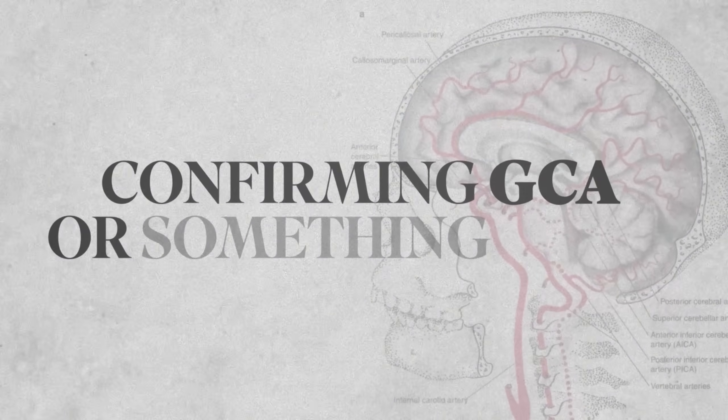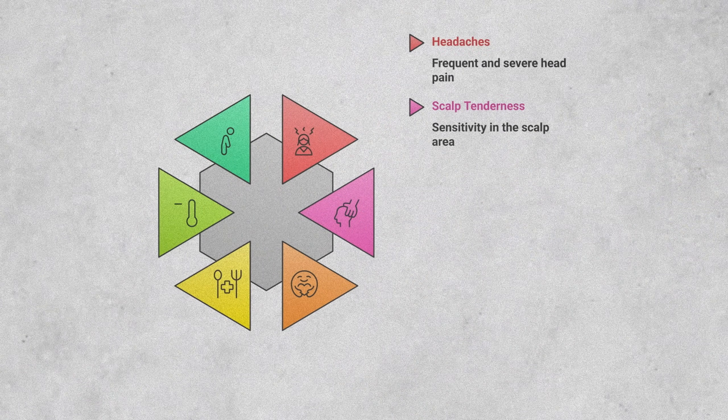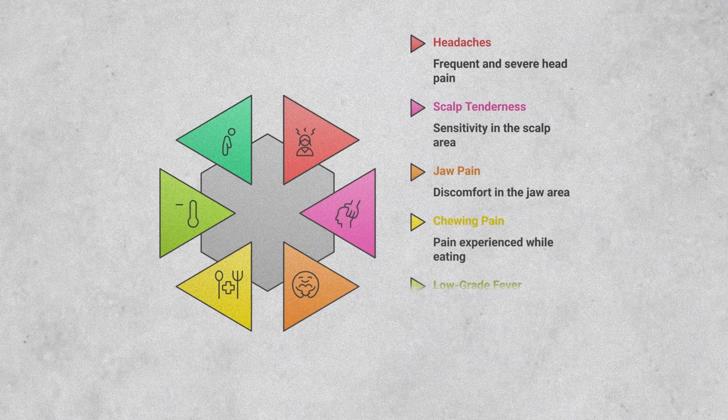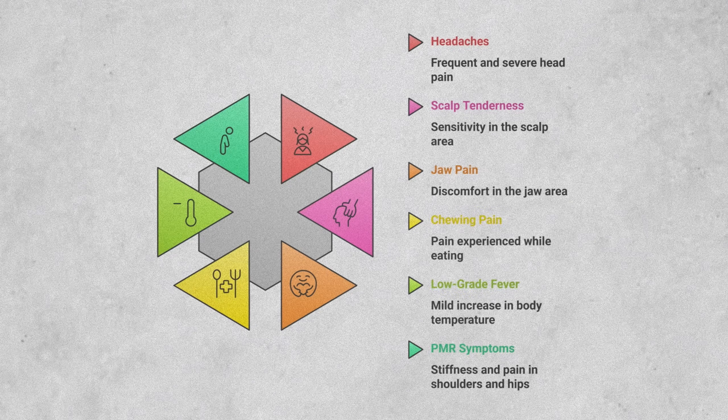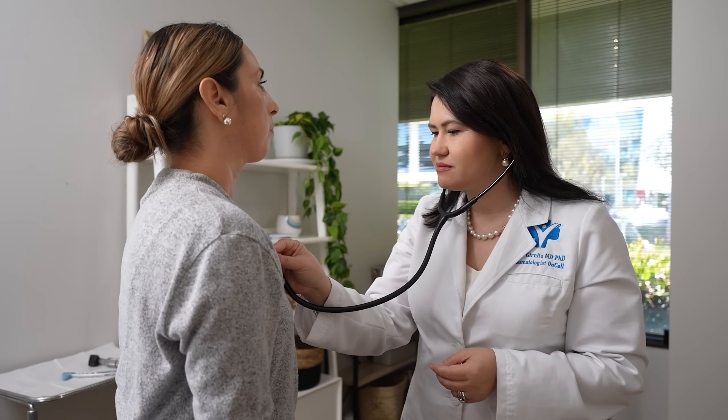Now that you know the signs, you might be wondering: how can we confirm if it's giant cell arthritis or something else? When I meet a patient where I suspect GCA, I carefully listen to their symptoms — headaches, scalp tenderness over the temporal areas, jaw pain, pain with chewing, low-grade fever, or polymyalgia rheumatica-like symptoms in the shoulders or hips. Then I perform a physical exam. I check the temporal arteries to feel for a pulse in that area and any tenderness reported. Sometimes the arteries are obvious because they are swollen and visibly inflamed under the skin. I also check the radial arteries in the wrist, and the heart for any murmurs.